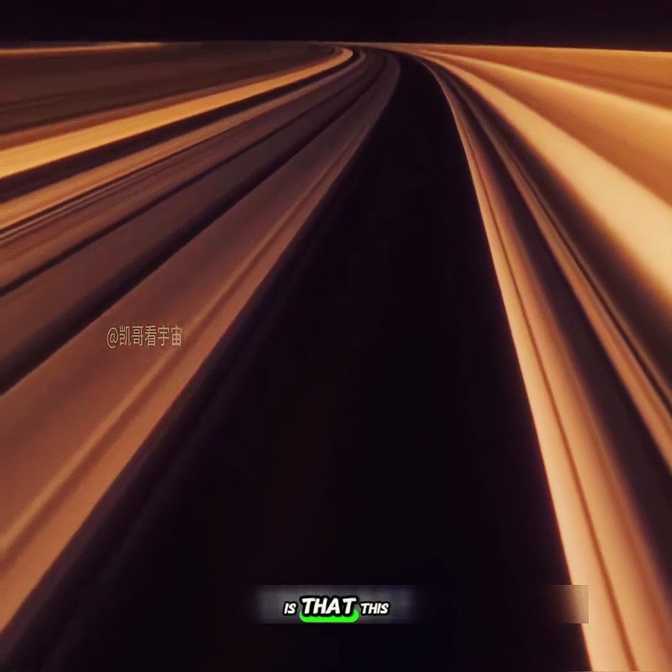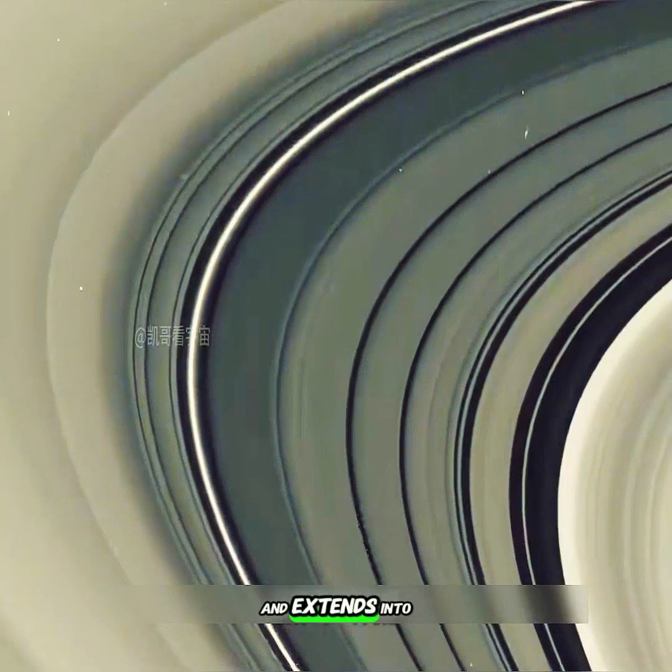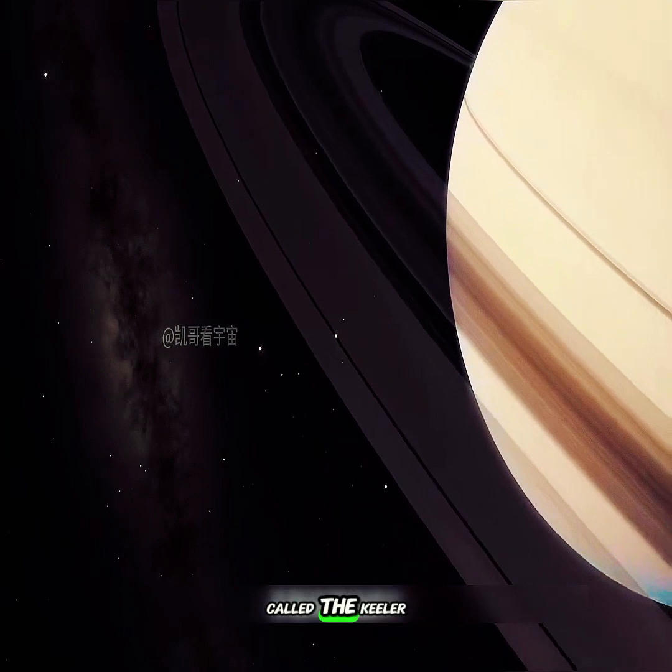Saturn is mainly composed of seven main rings, and the A ring, beside the B ring, is the most unique ring. What makes it special is that this ring is not only bright but also has the most gaps. The inner edge of the A ring starts at the Cassini Division and extends to a 325-kilometer wide gap called the Encke Gap.